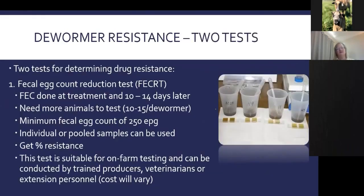It's recommended that you know what dewormers work on your farm by doing a dewormer resistance test. The simplest on-farm test is the fecal egg count reduction test: do a fecal egg count, deworm, then do another fecal egg count 10 to 14 days later. You need about 10 to 15 animals per dewormer with at least 250 eggs per gram to start. You can pool samples to make it cheaper. This gives you percent resistance by looking at the percent reduction in fecal egg count.